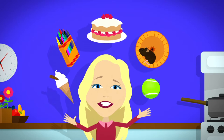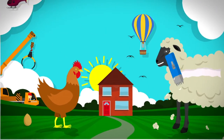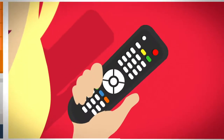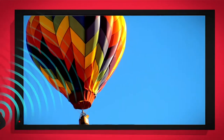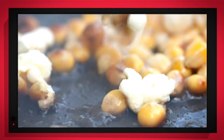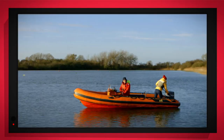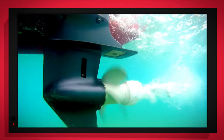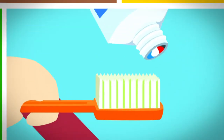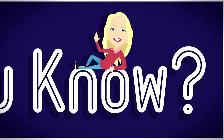There are lots of things all around, just exciting things that surround us. But how does it work? Do you know? How is it made? Do you know? Things that go up, things that go down, things that go pop, things that go round. With special cameras to show you inside, it's going to be a big surprise. But how does it work? Do you know? How is it made? Do you know? Let's find out!